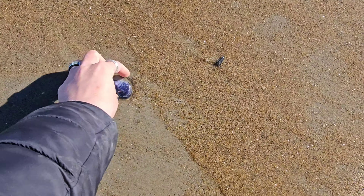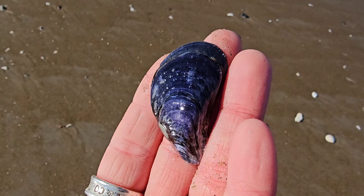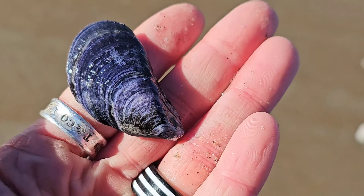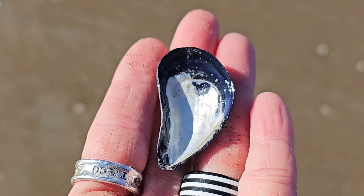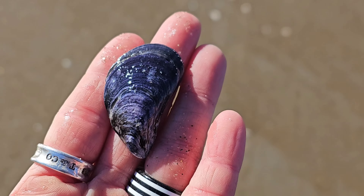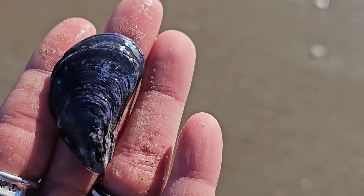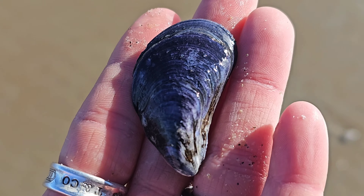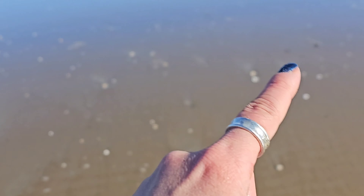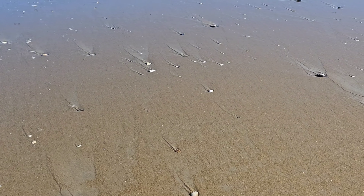Look at how purple this blue mussel is — holy cow, look at the color on that! Wowza, that is like a violet purple! You can see all the growth lines on it — that is a gorgeous gorgeous shell. I don't normally collect these but I'm going to put this in my bag for my collection because the color on it is just unbelievable. This whole section has a lot of stuff washing up so we're going to check it out for sand dollars and see what else we can find.